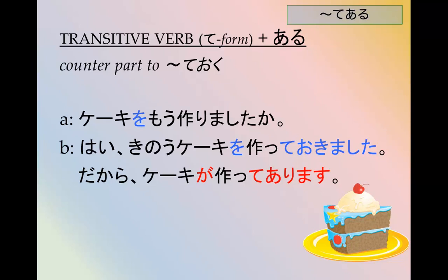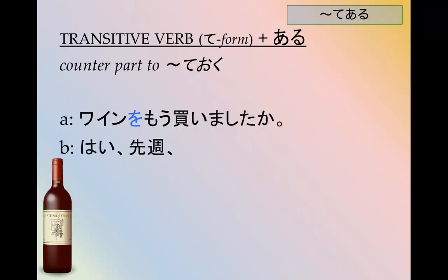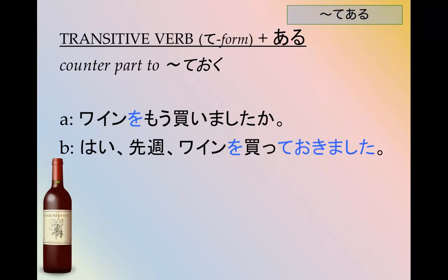昨日ケーキを作っておきました。 だから ケーキが作ってあります。 Another example: Did you already buy the wine? ワインをもう買いましたか? はい、先週ワインを買っておきました。 だから ワインは買ってあります。 The wine has been bought.